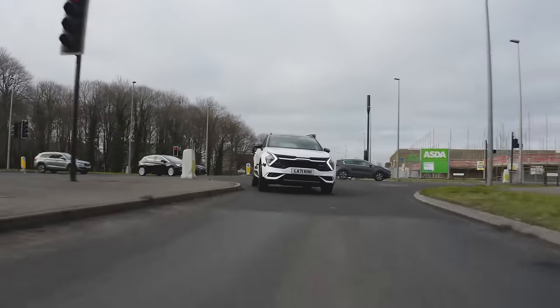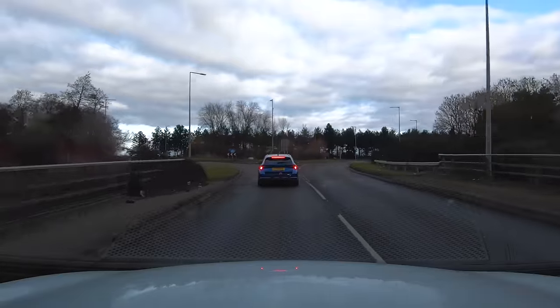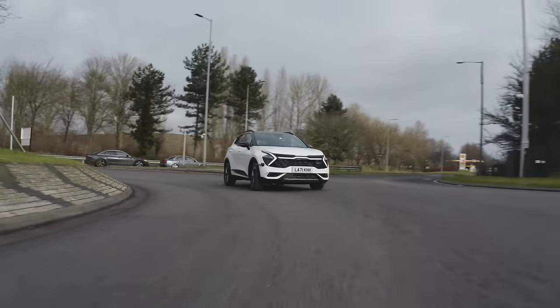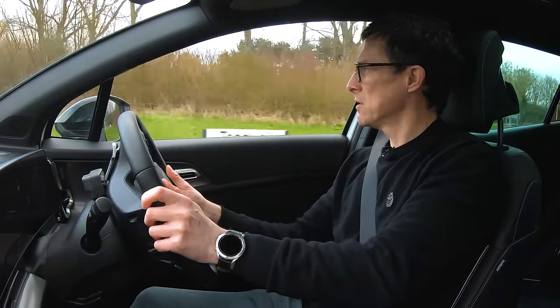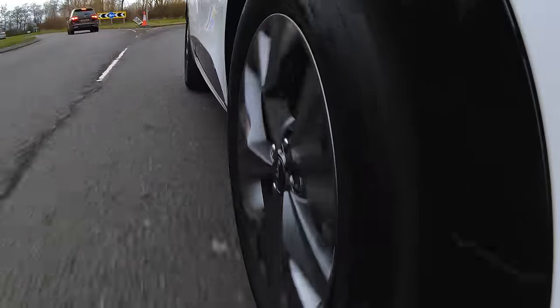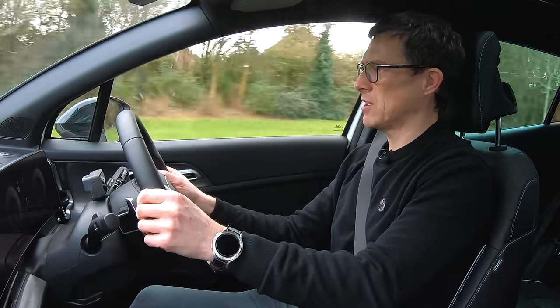On faster roads, pulling out of a junction with foot down, it picks up pretty well — though the engine does make a loud revving sound under hard acceleration, a bit complainy. Once you're up to speed and back off, it's quiet. Going around roundabouts, the firmer suspension does help reduce lean in bends. It grips well, doesn't roll about too much, and is quite confidence-inspiring. However, the steering has no feel — you don't really know how much grip you have on the front wheels. In sports mode the throttle response is more responsive and steering feels heavier, but it still doesn't feel natural — very much like a computer game.